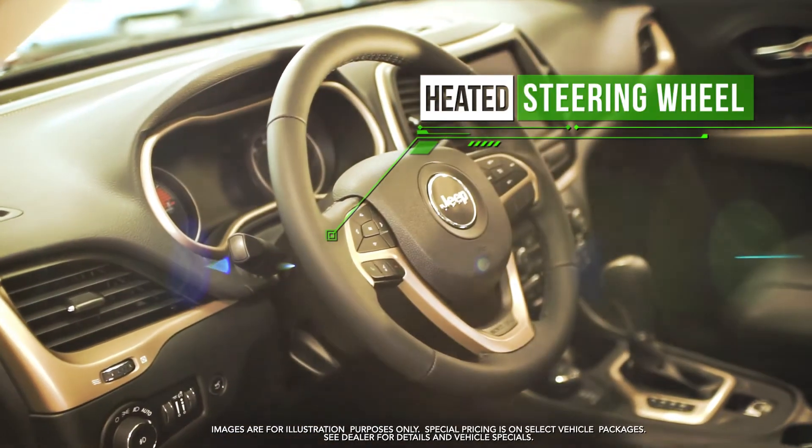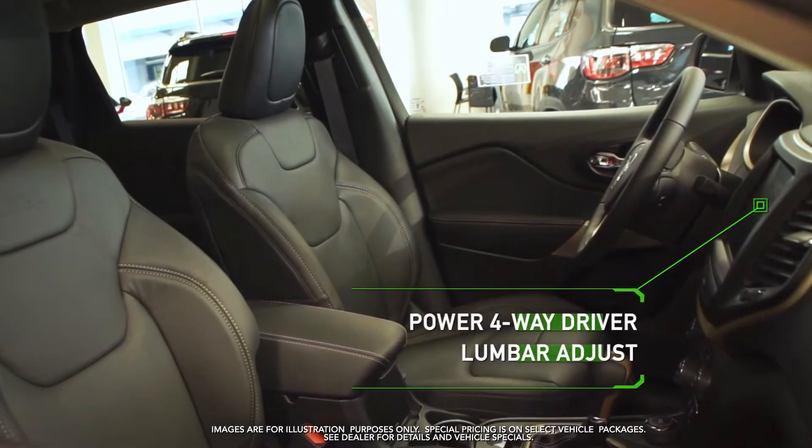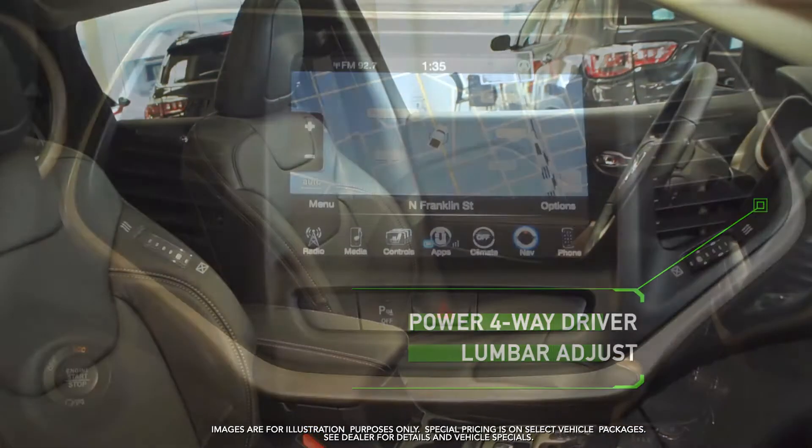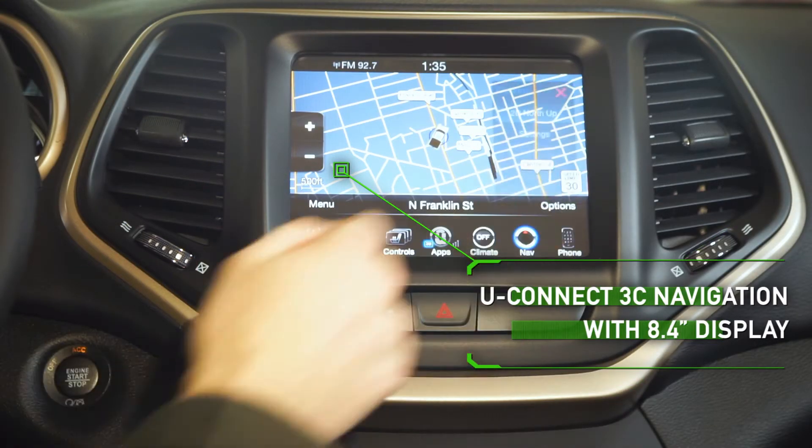Heated steering wheel, power eight-way driver's seat, power forward driver lumbar adjust, and Uconnect 3C navigation with 8.4-inch display and more.